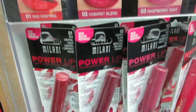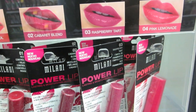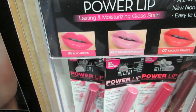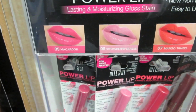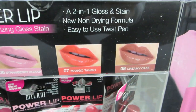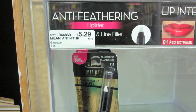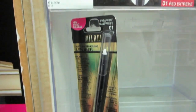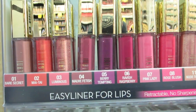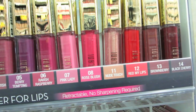Power Lips. What's that? Ooh, Red Control. I think I like that. Raspberry Tart — that looks beautiful. Pink Lemonade. And then we've got Macaroon, Strawberry Sugar, Mango Tango, and Creamy Cafe. Very nice. And there's an anti-feathering lip liner. I'm thinking a few of these need to go home with us, especially the raspberry and the red for my lips.